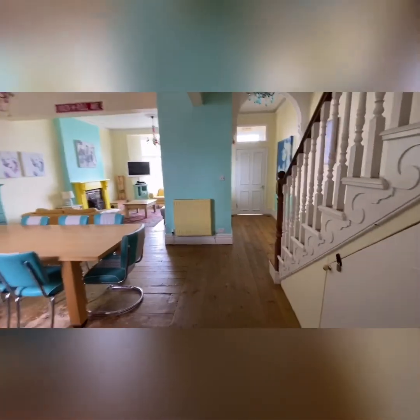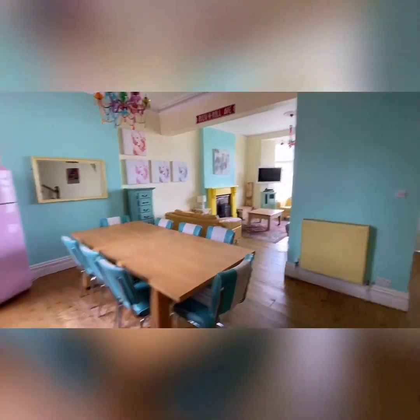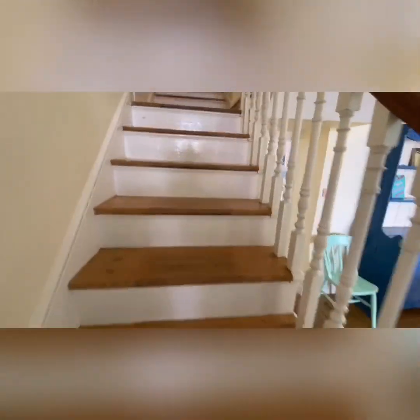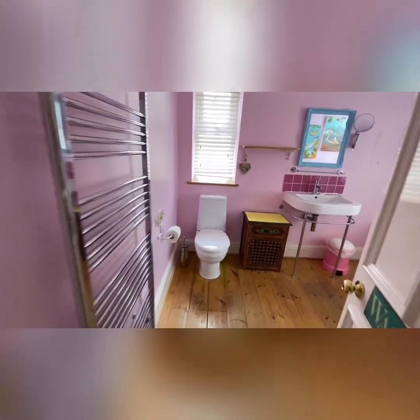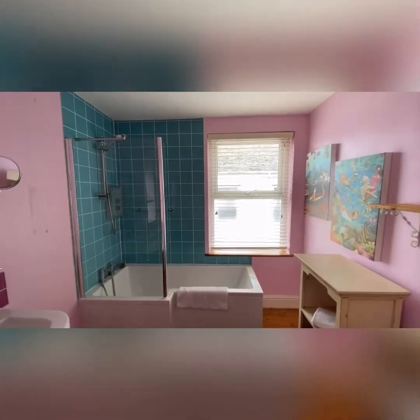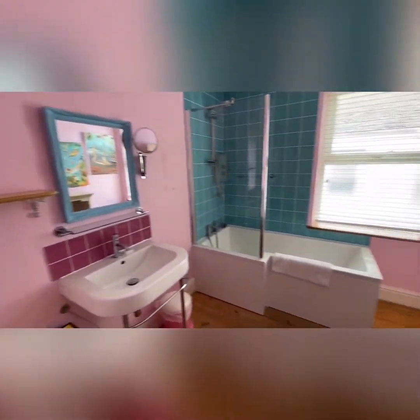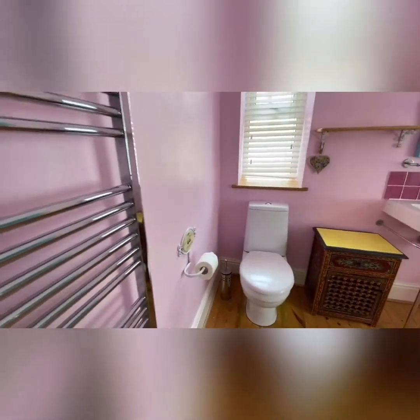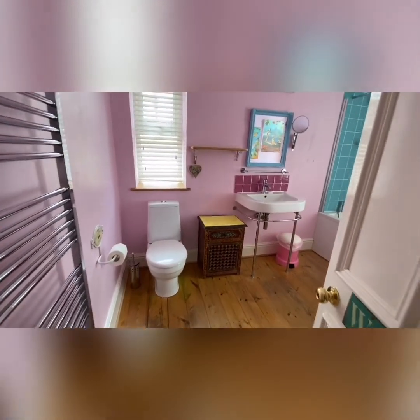Back into the kitchen and I'll take you to the first floor. Up the wooden stairs — to the back of the property, lovely wood floors throughout. Into a bathroom with two windows: one to the side and one to the rear. So obviously bath with electric shower over, washbasin and close-coupled WC, and a stainless steel heated towel rail. Decent size.